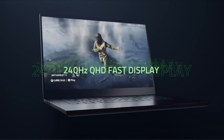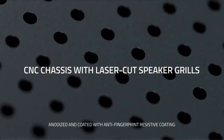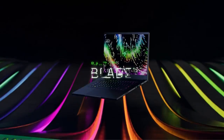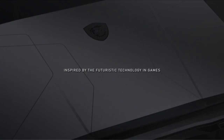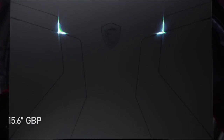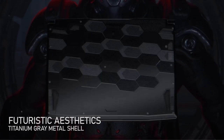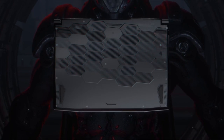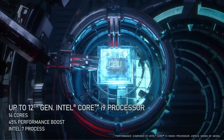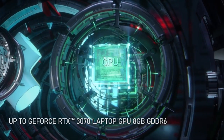As technology advances, so too does the gaming experience. With the latest hardware, faster performance, and higher image quality, gaming laptops are becoming increasingly powerful and popular. With the upcoming year of 2023, there is a lot of hype surrounding the newest and best gaming laptop models. In this video, we'll take a look at some of the top contenders for best gaming laptop of 2023 and discuss what features and specs make them stand out from the competition. A video guide has been prepared to help you choose the best gaming laptop 2023. Let's begin.